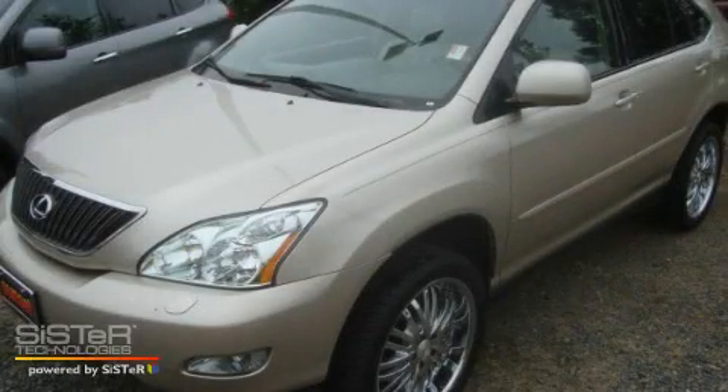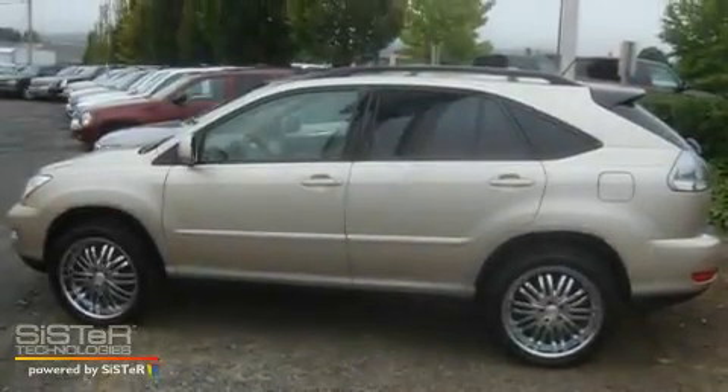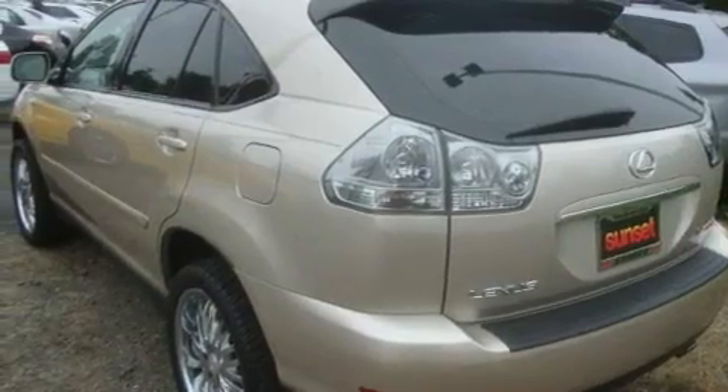This is a 2004 Lexus RX 330, a great fit and finish. It features a 3.3-liter six-cylinder engine, an automatic transmission, and four-wheel drive.